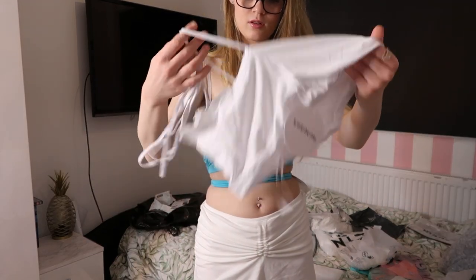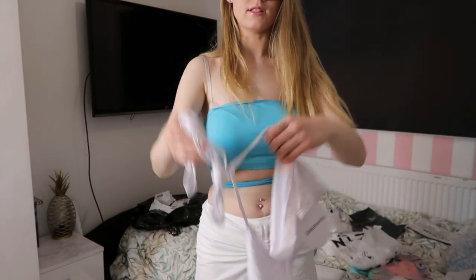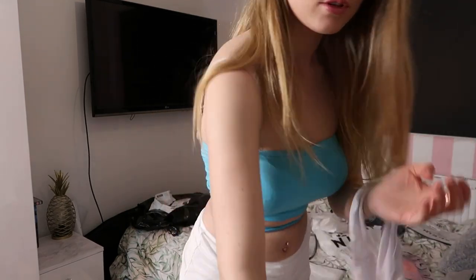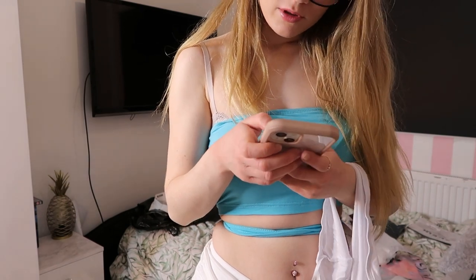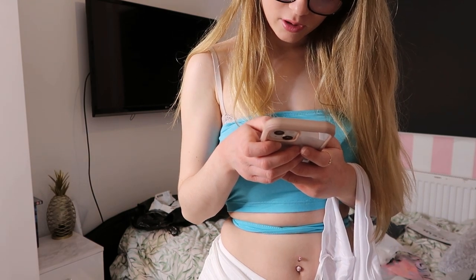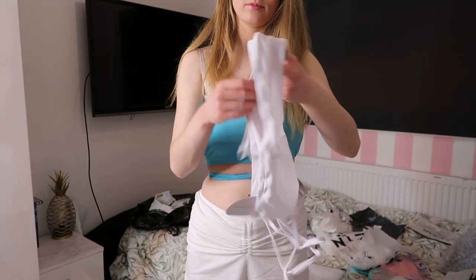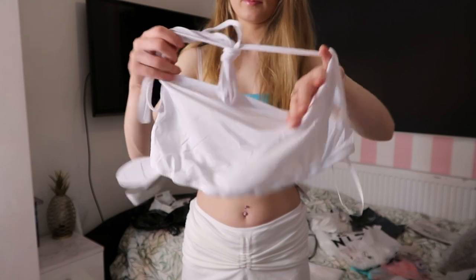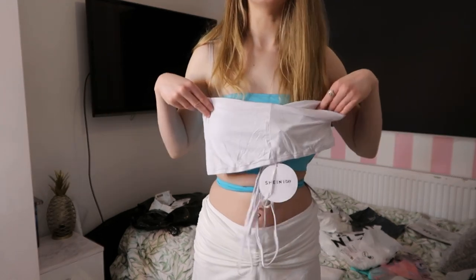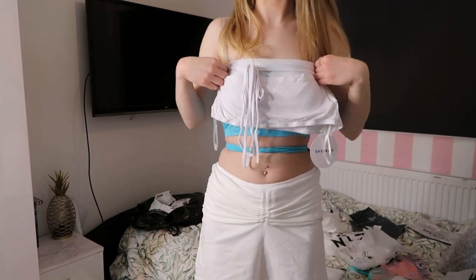This next one — I think I might have bought two of the same thing. Yeah, it's exactly what I've got on now but in white. So I won't show you guys this one because it's literally the exact same, just in white.